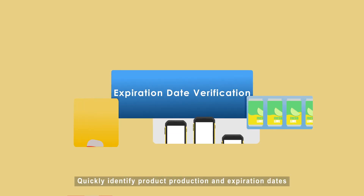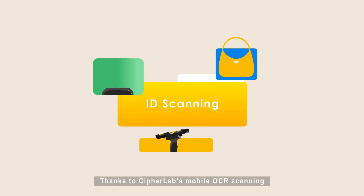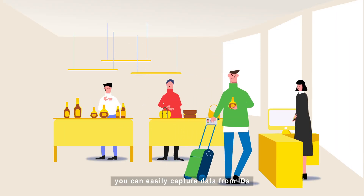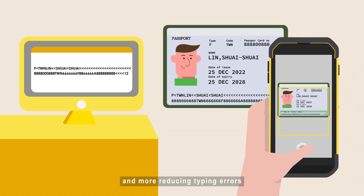Quickly identify product production and expiration dates for quality control and traceability. Thanks to CypherLab's mobile OCR scanning, you can easily capture data from IDs, driver's licenses, passports, boarding passes, and more, reducing typing errors.